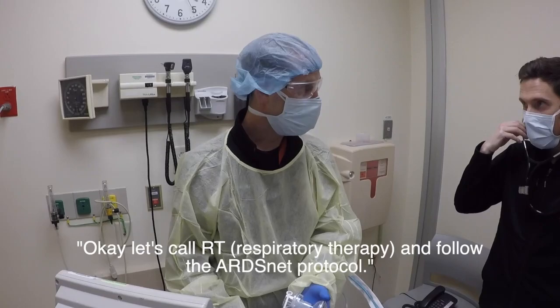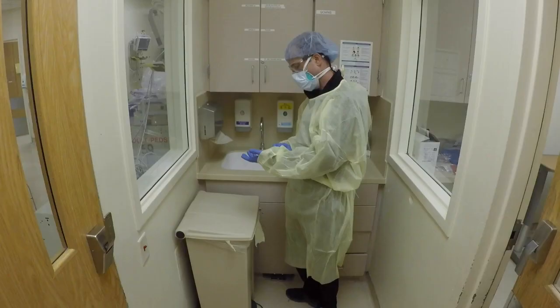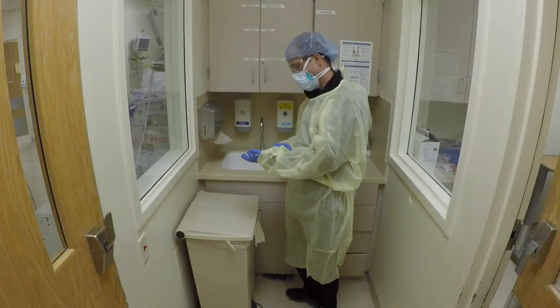Let's call RT and follow the RSI protocol. Okay, let's call.